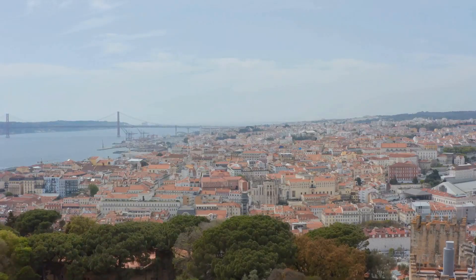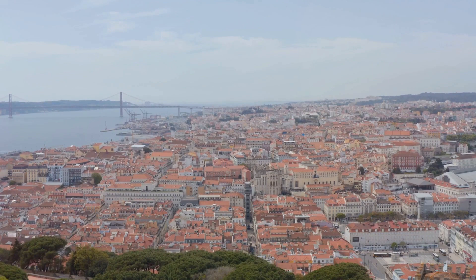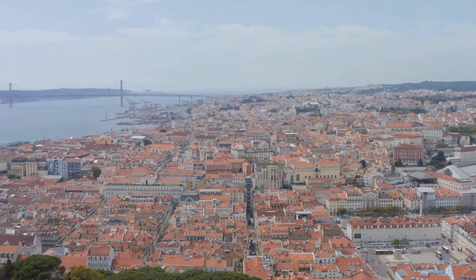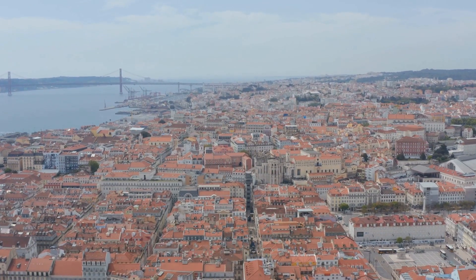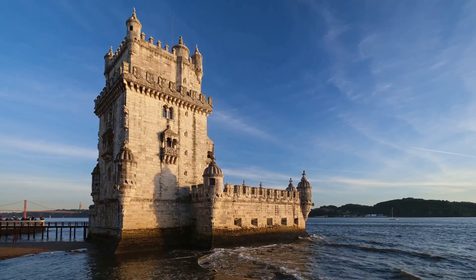Torre de Belém — a UNESCO World Heritage Site — is an iconic symbol of Portugal's Age of Discoveries. It served both as a fortress and a ceremonial gateway to Lisbon.